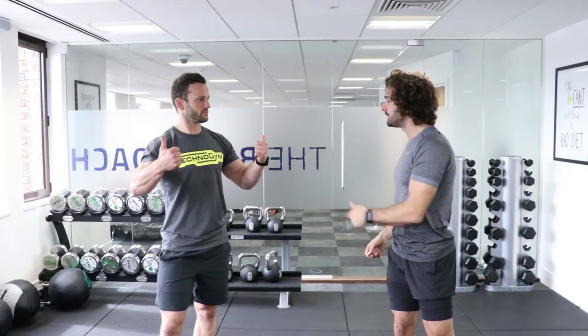Hello everybody and welcome back to The Body Coach TV. Today's video is all about improving your kettlebell technique and I'm joined by a master kettlebell trainer - it's Tom from Techno Gym.